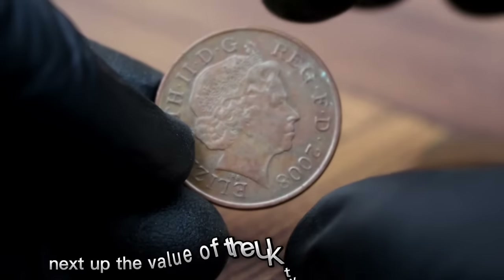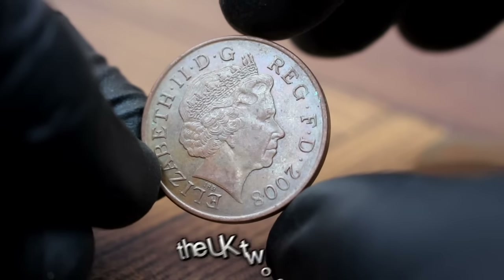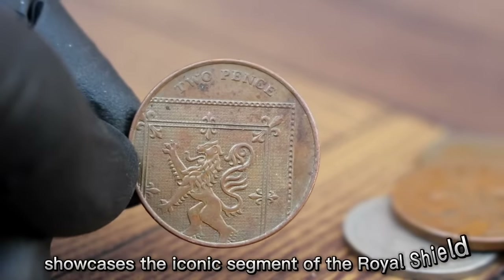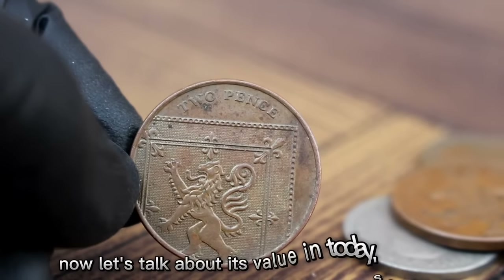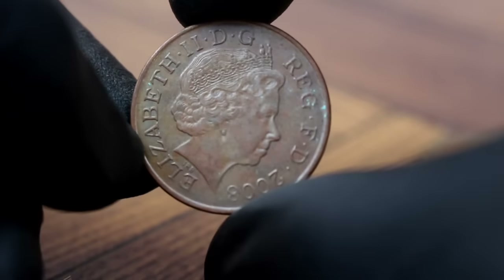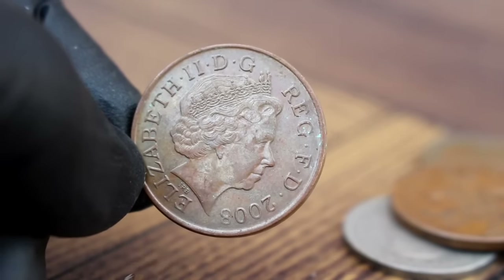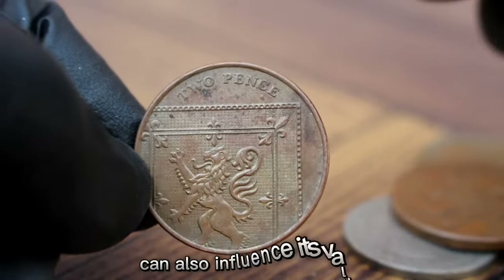Next up, the value of the UK 2 pence 2008 coin in fine condition. This coin features a portrait of Queen Elizabeth II on the obverse side, and the reverse side showcases the iconic segment of the royal shield. In today's market, the UK 2 pence 2008 coin in fine condition is valued at around $10,000. The value can vary based on its condition, rarity, and demand, with factors such as minting errors, limited mintage, and historical significance also influencing its value.